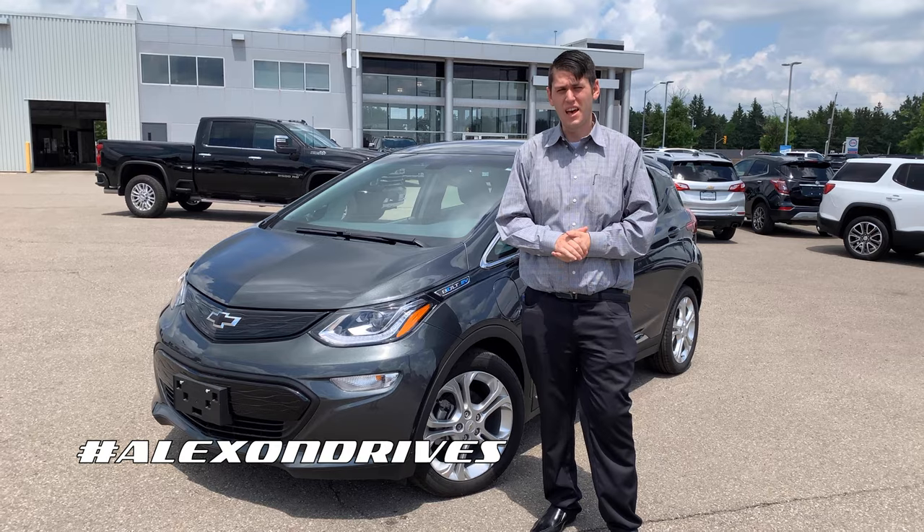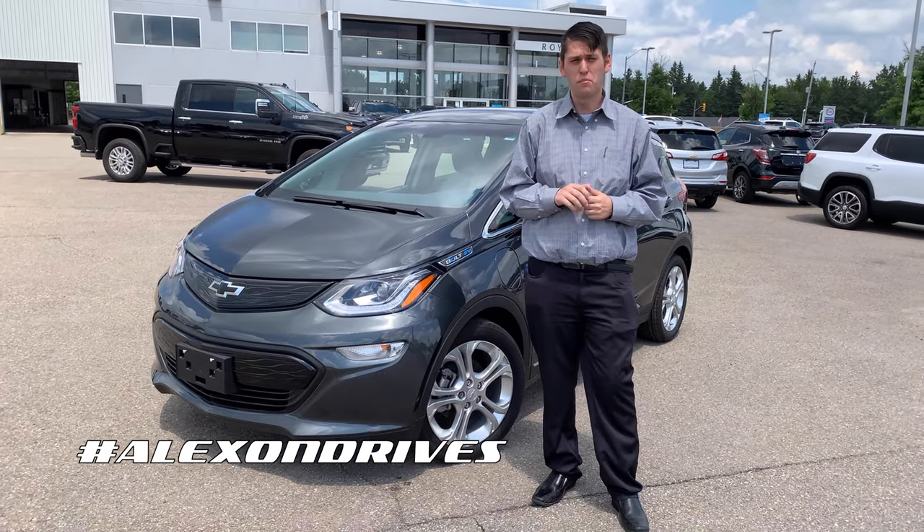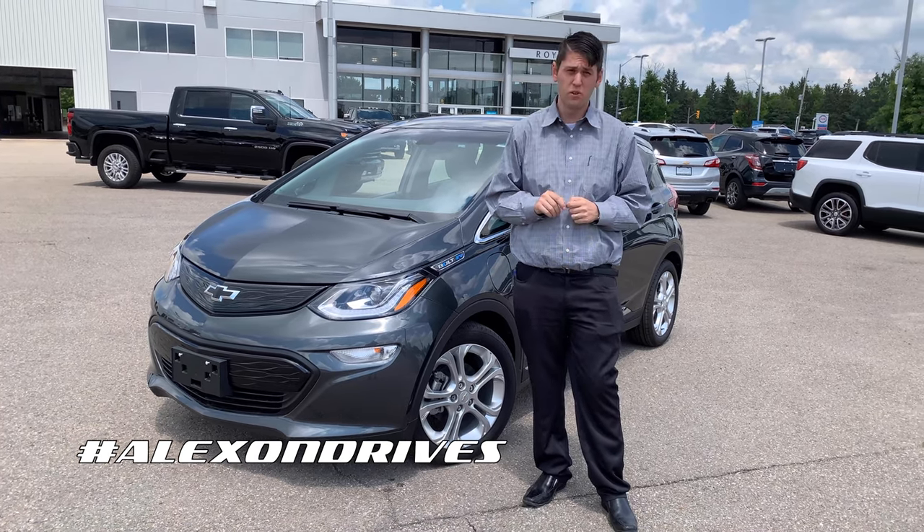Hey, it's Alex here from Royal Chevrolet Cadillac, and today we have a really special one for you — it's this 2021 Bolt EV, and if you're looking to avoid the gas pump, this is the vehicle for you.